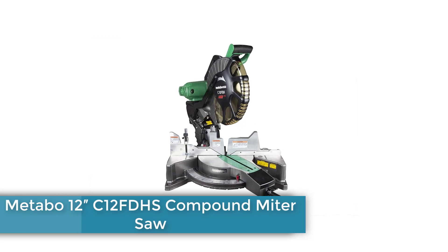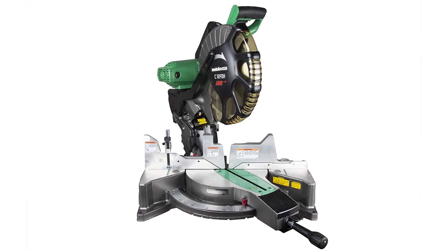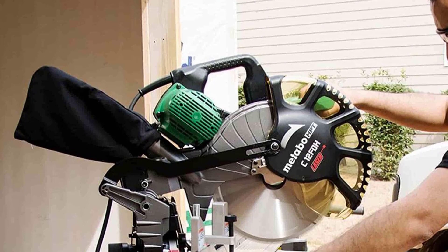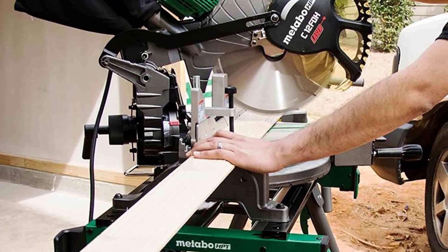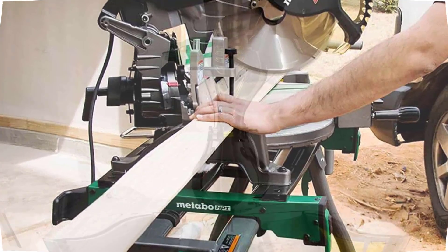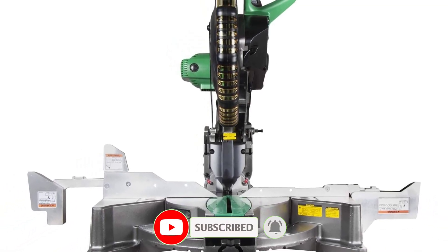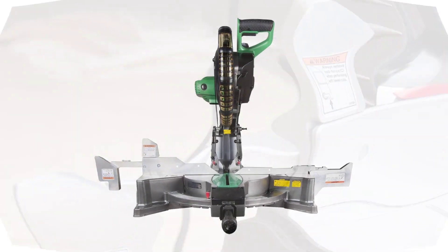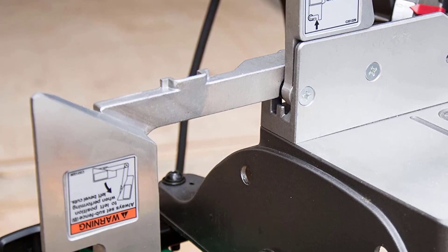Number 4: Metabo 12-inch C12FDHS Compound Miter Saw. Metabo HPT is the new name for the well-known tool brand Hitachi. They've been making quality tools for a long time, and their new name and lineup have brought high performance to a more affordable price point. The C12FDHS is a 12-inch saw packed with all the standard features for a reasonable price. It's got a 15-amp motor that packs 1950 watts of power spinning the blade. For trim work and finer carpentry, the blade bevels to both sides, and the inside pieces of the fence flip out of the way to allow room so the blade doesn't hit them when it's beveled.